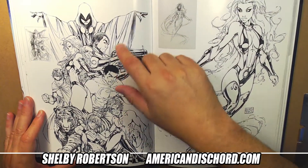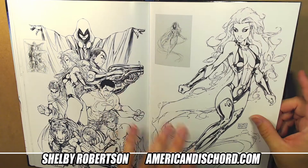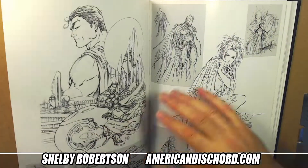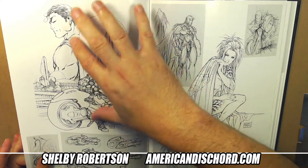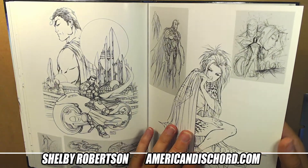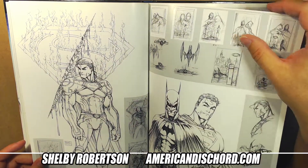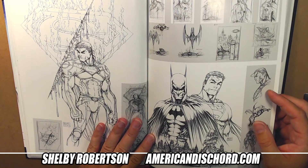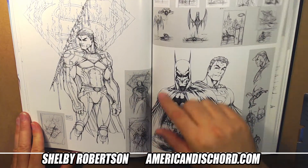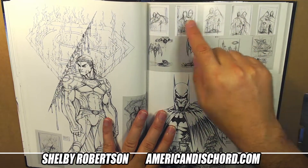He did a bunch of stuff at DC - covers, variants, pinups, trading cards, mini-series. He did an entire year of covers on Superman, all very interesting covers by Turner, and I think the interiors were Talent Caldwell. I bought all those books when they came out, looked through them once, and because it wasn't Turner guts, I bagged them and they went away into my collection.